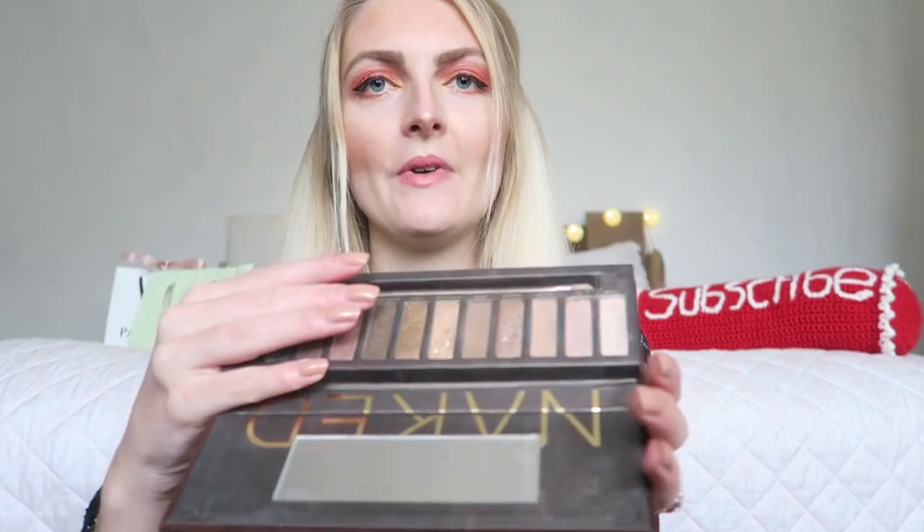I'm starting off with the palettes I've had the longest, and those are my two Naked palettes. I'm sure you've heard of them and as you can see they are well used. The Naked One I've had the longest — I think the colors are really nice, although there are a lot of shimmers and not as many matte shades. It's a really pretty palette, especially if you want to start with makeup; the colors are really wearable, perfect for everyday use.